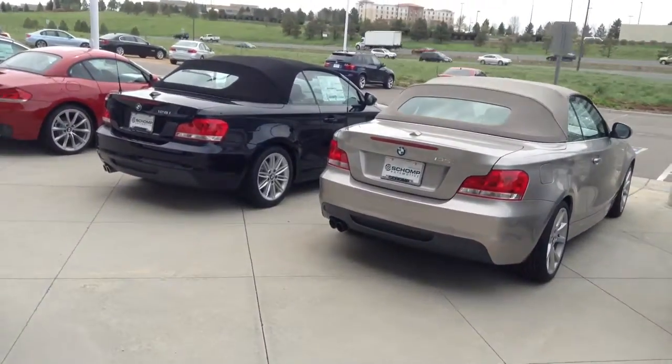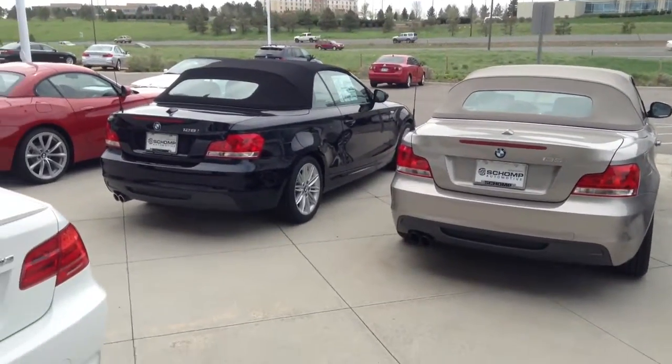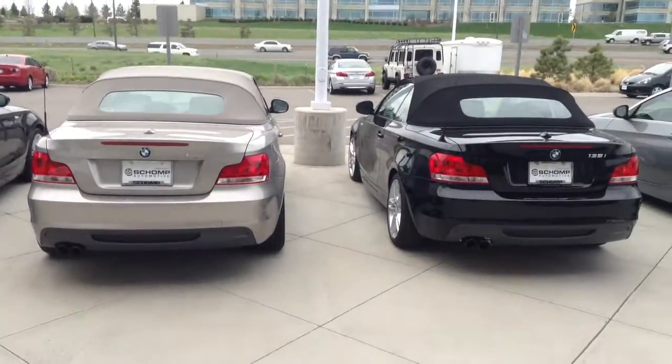Please give me a call if you have some interest in a 1 Series. I'd like to show them to you. I can be reached at 303-810-0446. We'll talk to you soon.